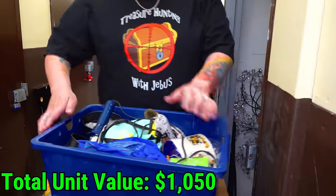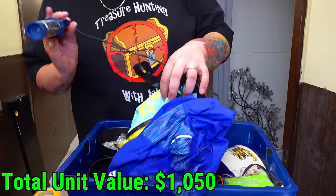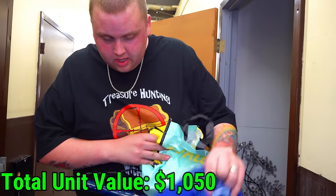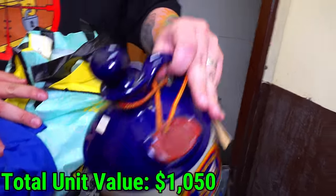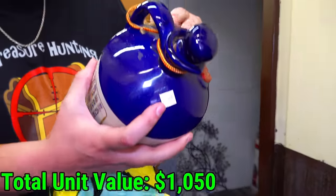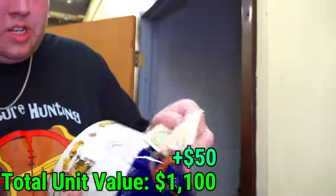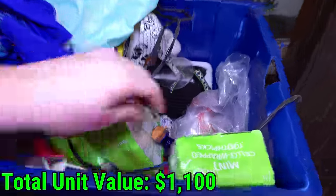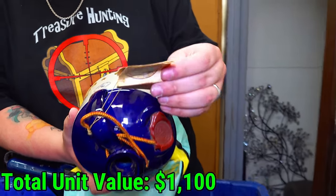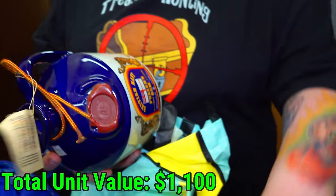Another little tote that was in the corner here. What do we got in here? A curler or a straightener — I can never tell the difference. Curler. Nothing. What is this thing? You see the price on it? A hundred bucks. Hand cast in Britain. I wonder if it's old. Look at the tag — that's pretty cool.